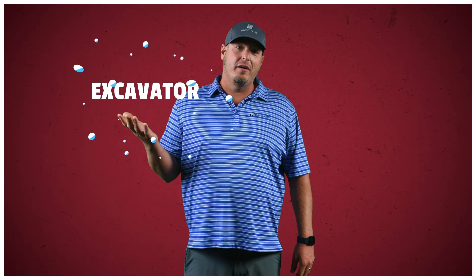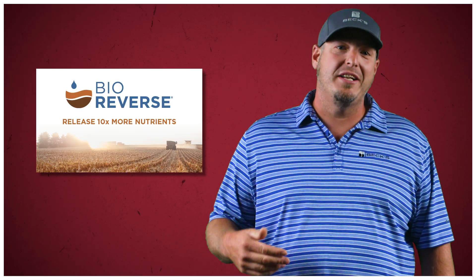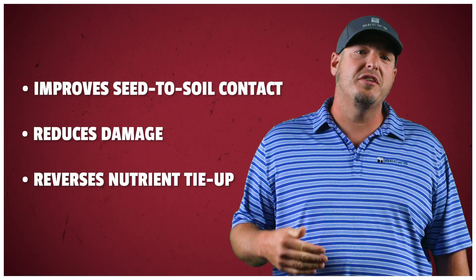This year, we're excited to test two new products in PFR: Excavator from Merit Stem and Bioreverse from the Anderson. Excavator is specifically designed to break down crop residue in the fields, improving planter performance, creating stronger stands, and releasing valuable nutrients to feed the crop. Bioreverse is a vigorous microbial package designed to significantly reduce residue stubble. Through its unique formulation designed to compost and break down residue, Bioreverse helps to improve seed-to-soil contact, reduces planter or tire damage from crop stocks, and reverses nutrient tie-up in crop residue, providing more available nutrients prior to your next season's planting.